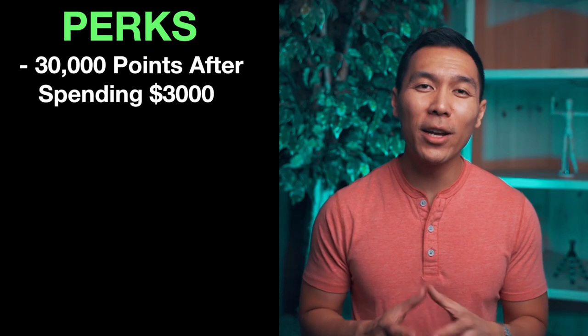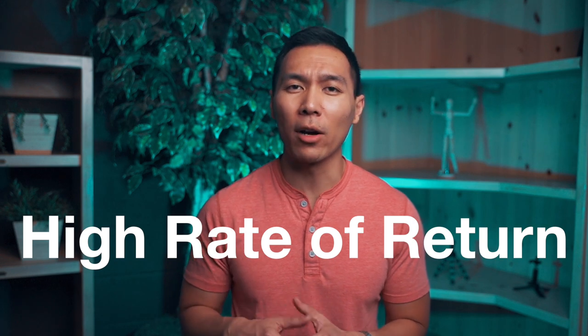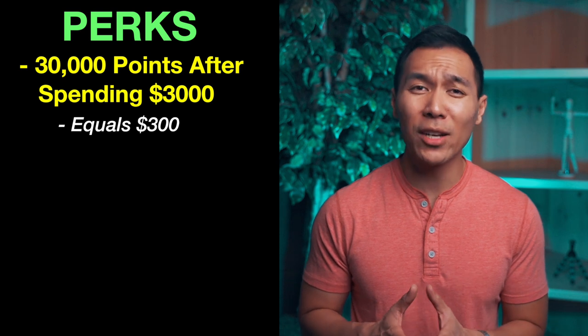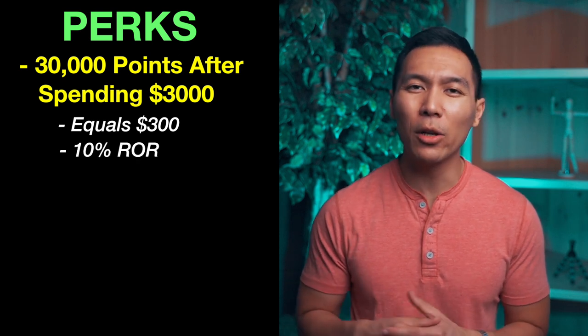This credit card gives you 30,000 bonus points when you spend $3,000 in purchases within the first three months. This is equivalent to $300 in cash. As I explained in my last video on how often to apply for credit cards, I usually look for a high rate of return. With this card, $300 after spending $3,000 is only about a 10% return, which is not the best but it's still okay.